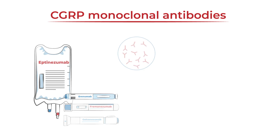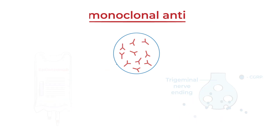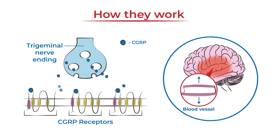They are large molecules that target a protein called calcitonin gene-related peptide, or CGRP. CGRP plays a big role in migraine attacks because it transmits pain signals, causes inflammation, and dilates blood vessels.